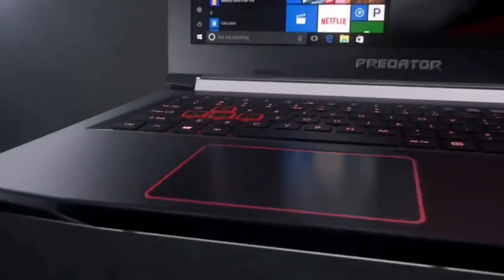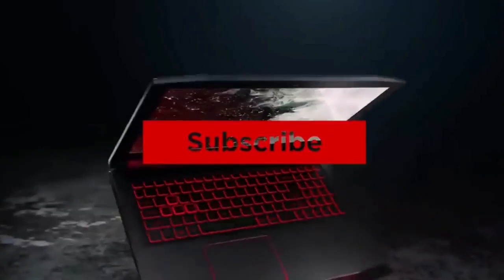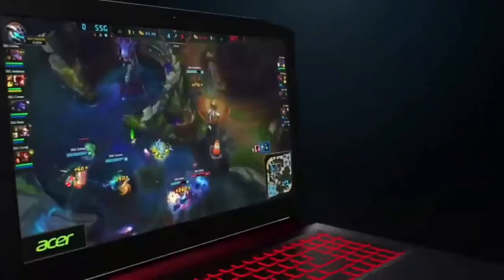Thanks for watching! If you liked this video and it helped you out in any way, please give it a like and hit that subscribe button. Hope to see you guys in the next video — till next time!